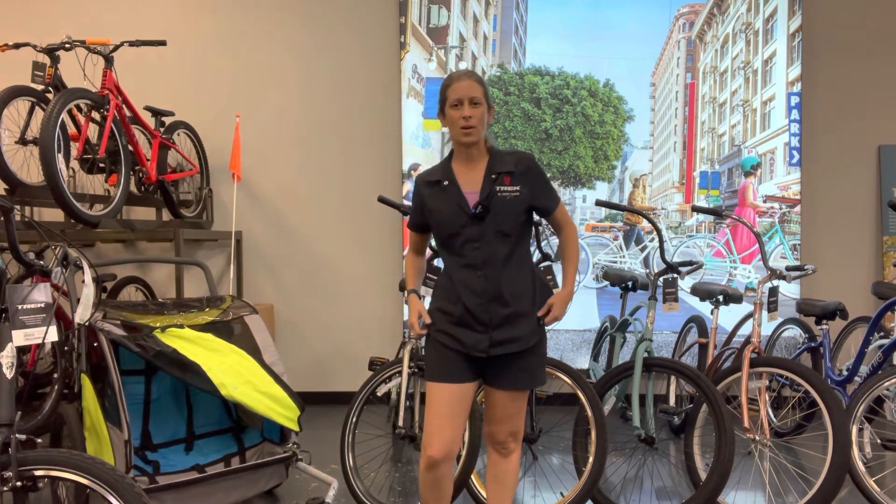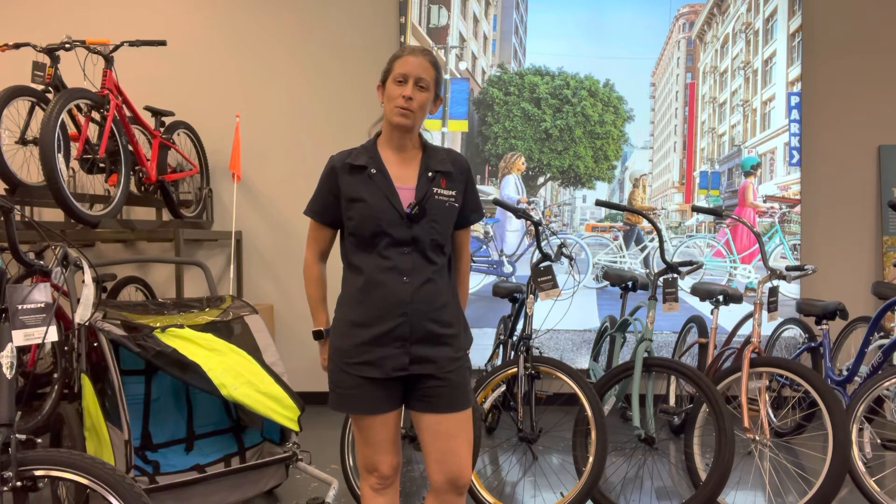So awesome gifts for dad — hopefully one of these things will help you find something for the dad in your life. Thanks for watching, and please like and subscribe. We have more coming. See you again soon.